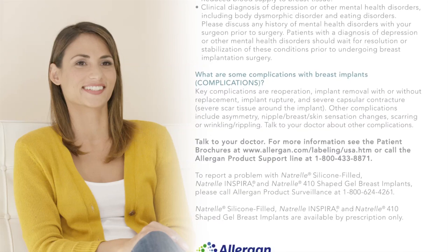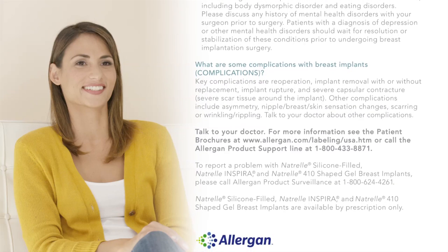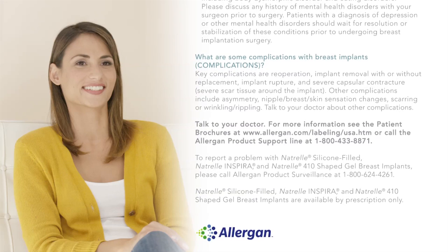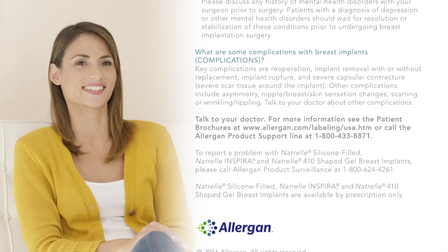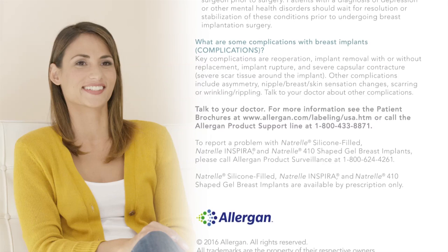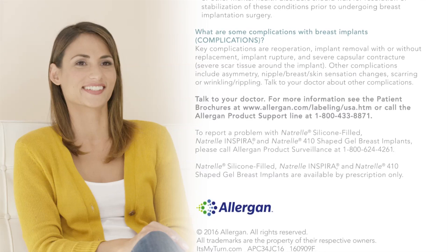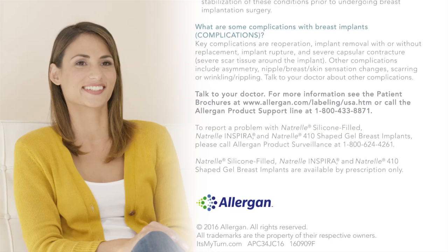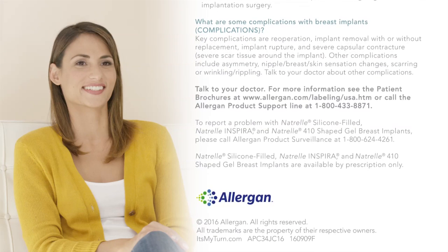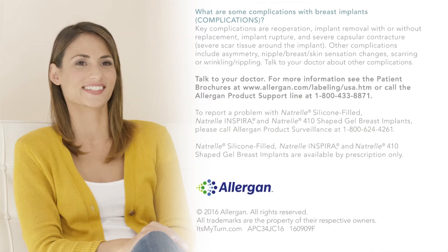Talk to your doctor for more information. See the patient brochures at www.allergan.com/labeling/usa.htm or call the Allergan product support line at 1-800-433-8871. To report a problem with Natrelle silicone-filled, Natrelle Inspira, and Natrelle 410 shaped gel breast implants, call Allergan product surveillance at 1-800-624-4261. Natrelle implants are available by prescription only.